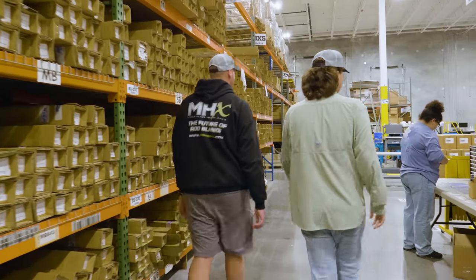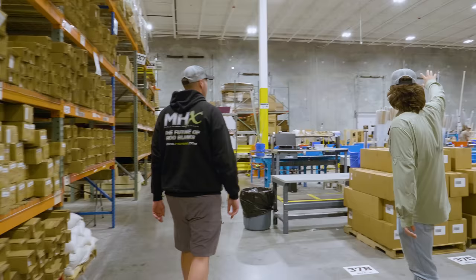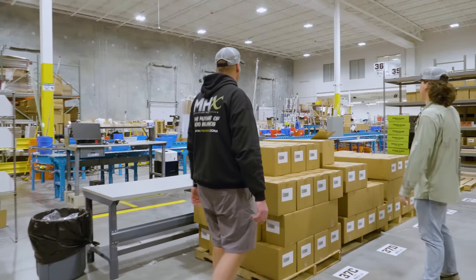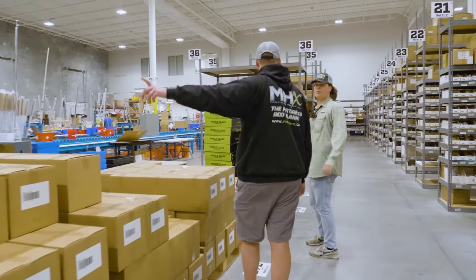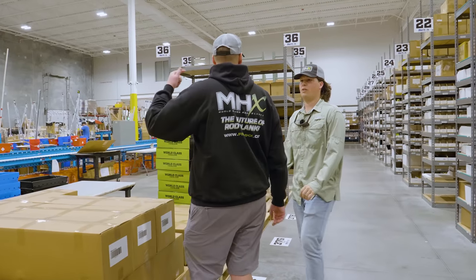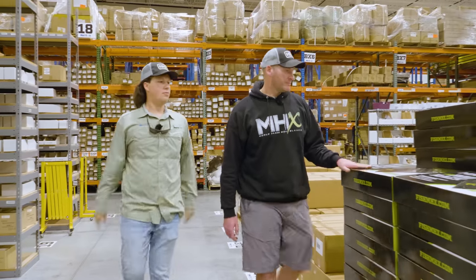So is this the shipping area? This is the shipping area — this is where everything gets packaged up: your blanks, your components, all taken care of right here. All these blanks are up here too as extra stock.